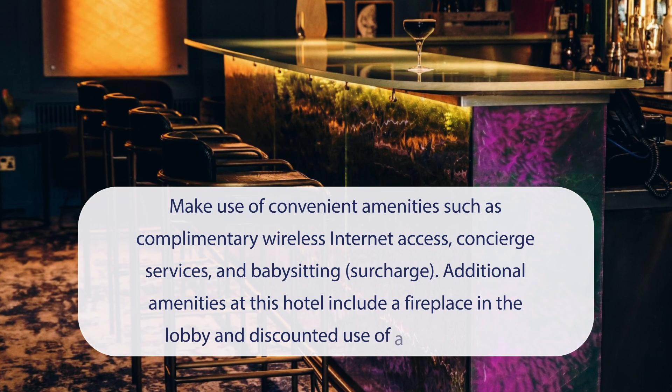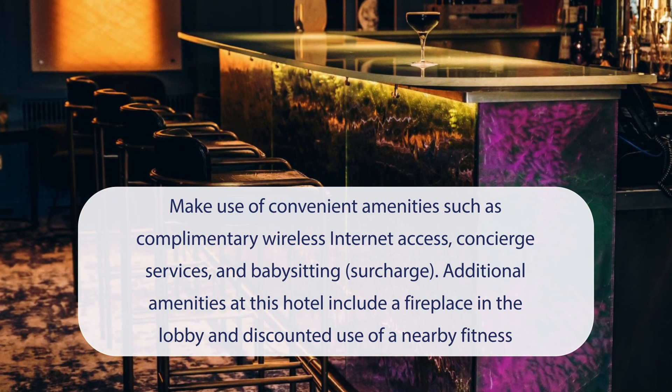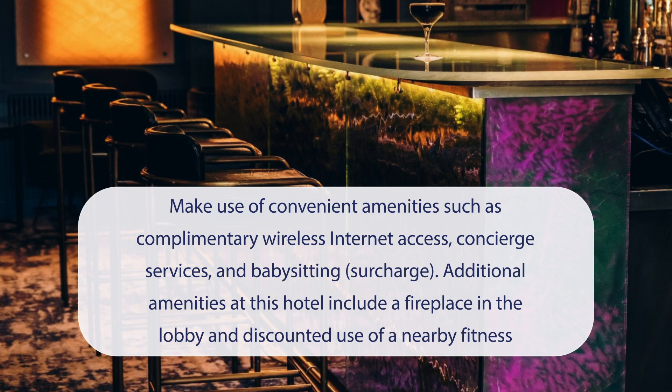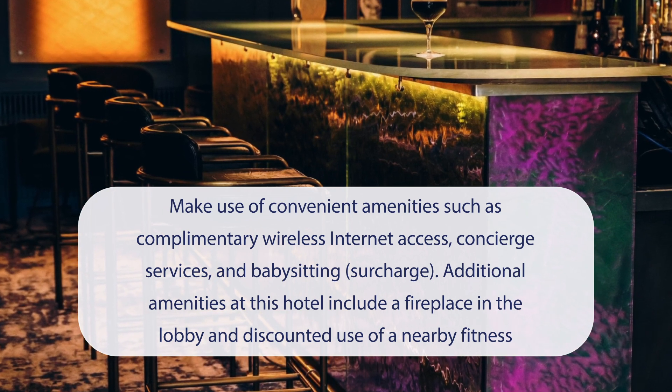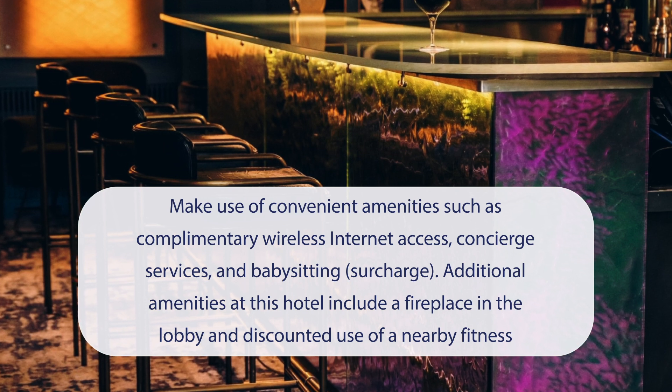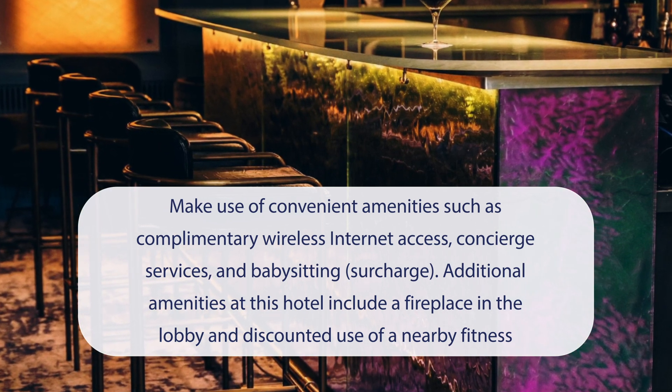At the Capital Hotel Apartments and Townhouse, you can make use of convenient amenities such as complimentary wireless internet access, concierge services, and babysitting (surcharge). Additional amenities include a fireplace in the lobby and discounted use of a nearby fitness facility. It has a pretty good location.